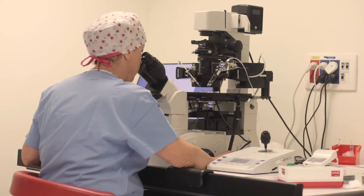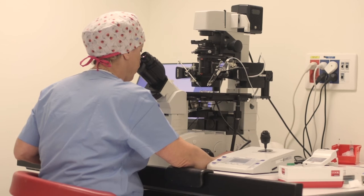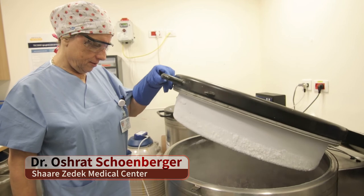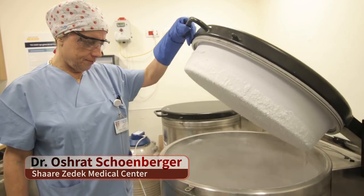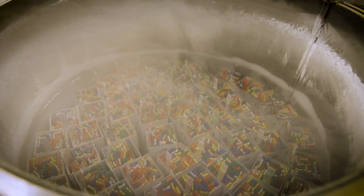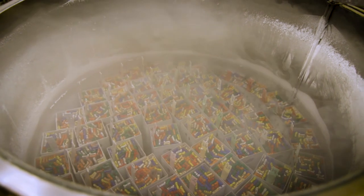Dr. Oshad Schoenberger, who runs the IVF lab and hosted us here, told us that the success rate of achieving pregnancies is very high. Like everywhere else, however, it drops with the age of the mother. During each cycle, the lab tries to obtain as many healthy embryos as possible that can be frozen down and kept for future pregnancies.